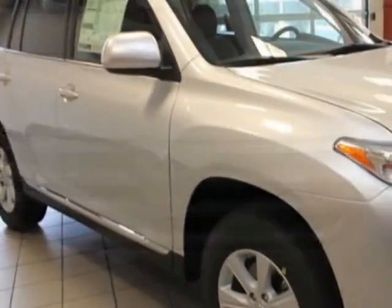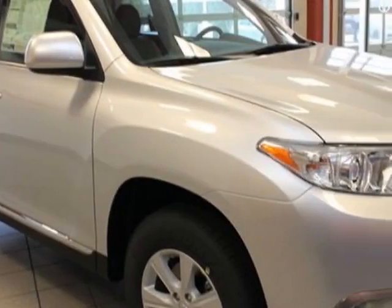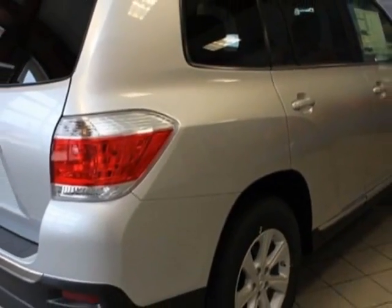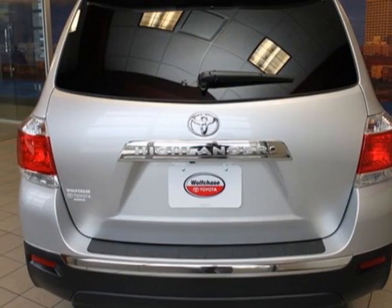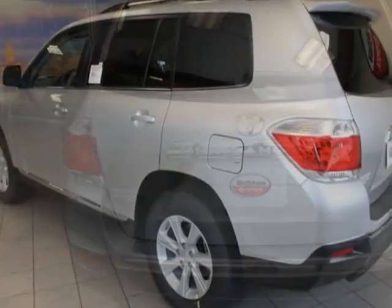This vehicle gets an estimated 18 miles per gallon in the city and an estimated 24 on the highway. This Highlander boasts a 3.5 liter engine and has a 5-speed automatic transmission.